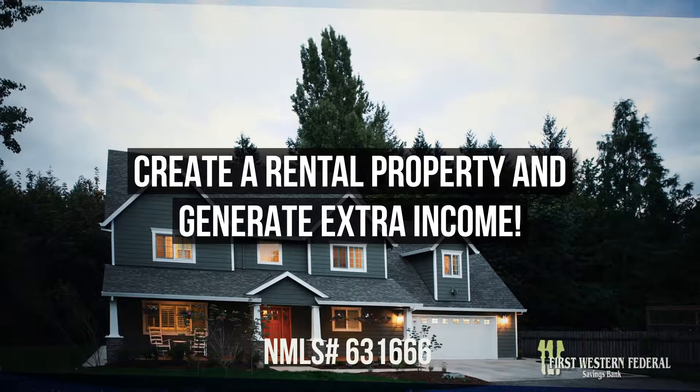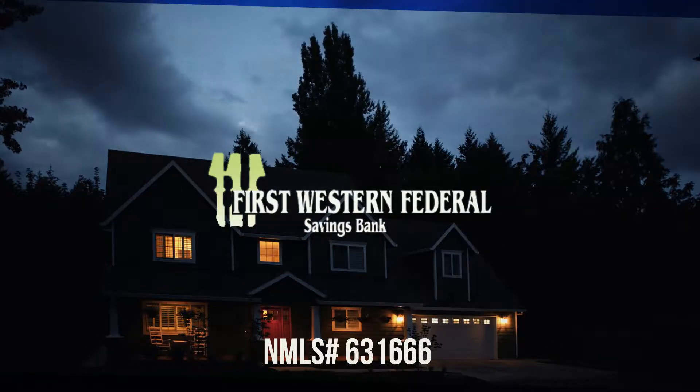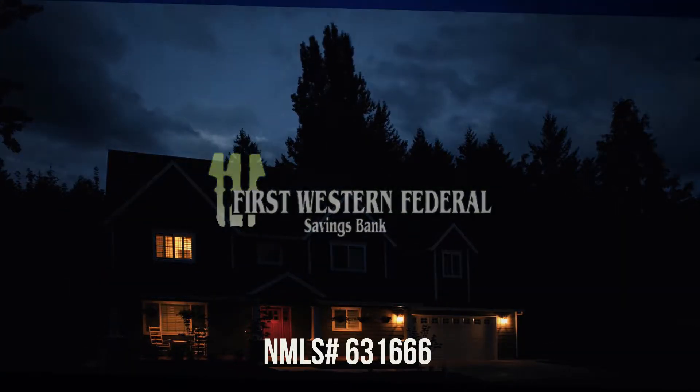Your rental property can help you get additional income, and we can help. Secure your financial future with First Western Federal Savings Bank today.